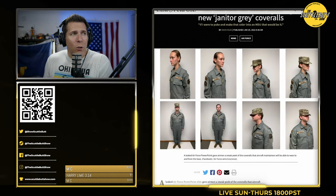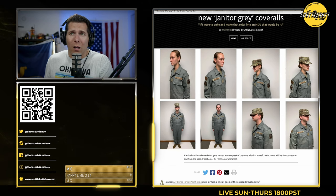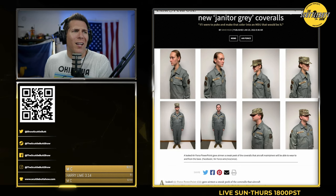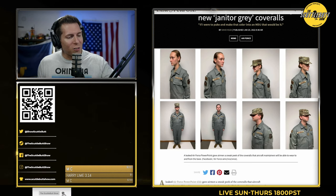You're telling me you can wear this uniform at a restaurant? No. The Air Force has totally given up this year.